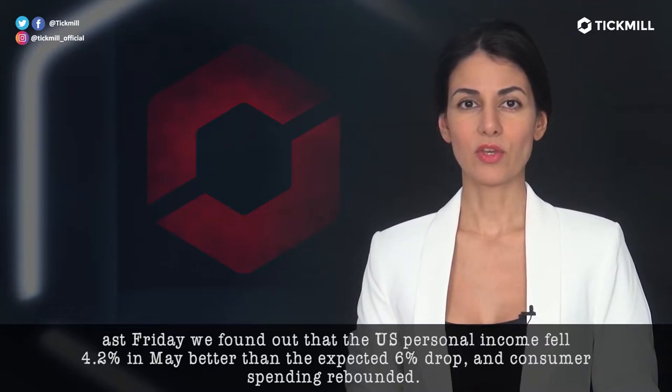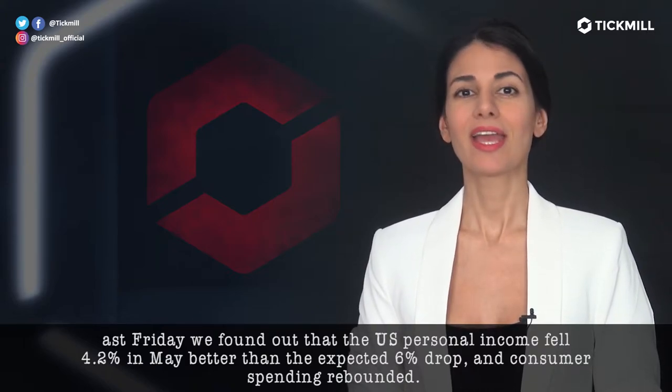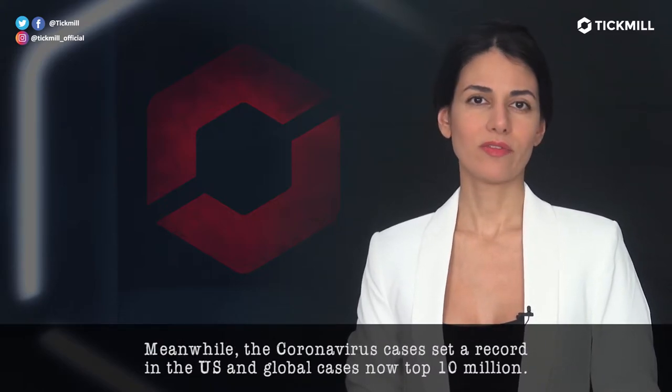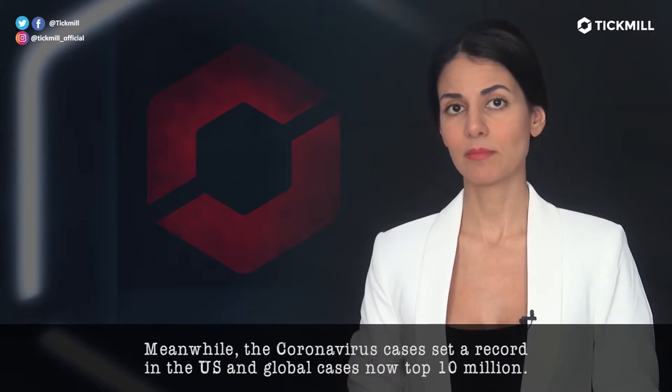Last Friday, we found out that the U.S. personal income fell 4.2% in May, better than the expected 6% drop, and consumer spending rebounded. Meanwhile, the coronavirus cases set a record in the U.S., and the global cases now top 10 million.